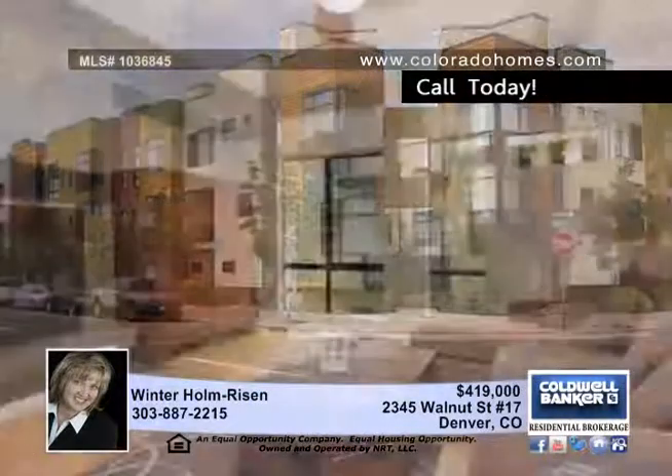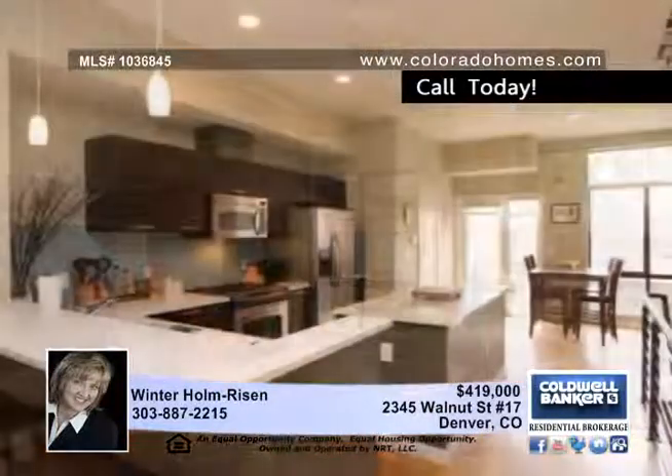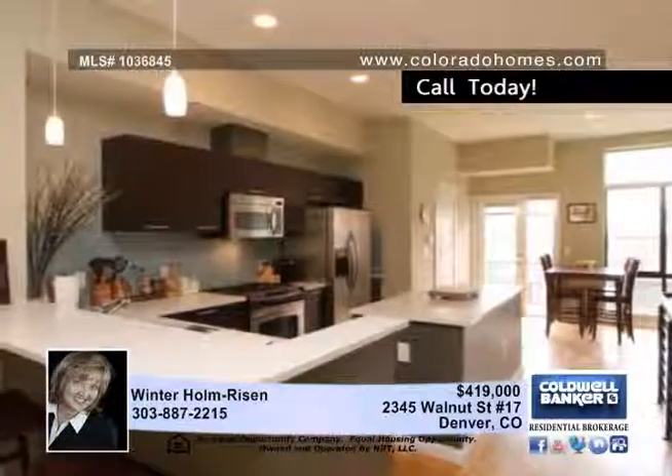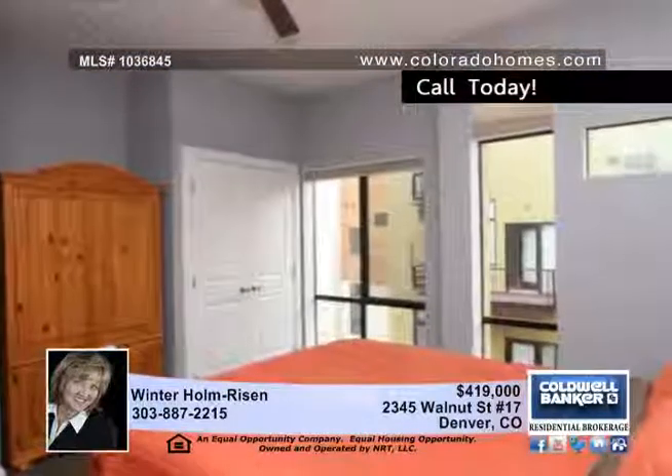2345 Walnut Street is busting with chic upgrades and classy style. The rooms are bright and airy with a stunning living room and an incredible kitchen with upgraded counters, an island, a breakfast bar and all major appliances to remain.